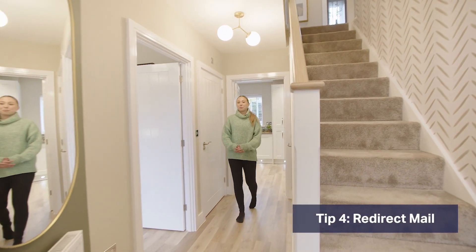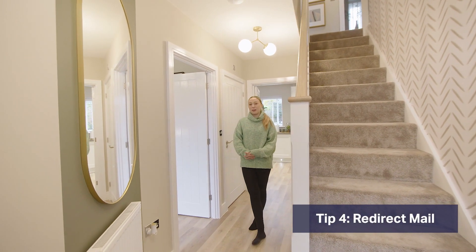With everything that comes with moving home, something a lot of homeowners forget to transfer is mail. If you don't redirect your mail, it will continue arriving at your old address, meaning you could miss some important messages and the new homeowner will be bombarded with your letters. It's quick and easy to redirect your mail — all you need to do is go to the Royal Mail website and follow the steps as directed. Mail can be scheduled to be redirected up to six months in advance, and you'll need to give at least five days' notice to ensure all mail is redirected ahead of your moving-in date.